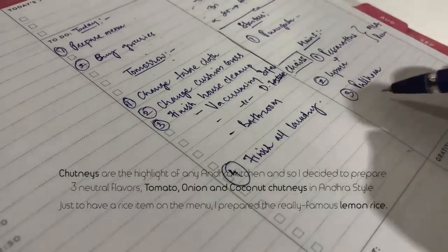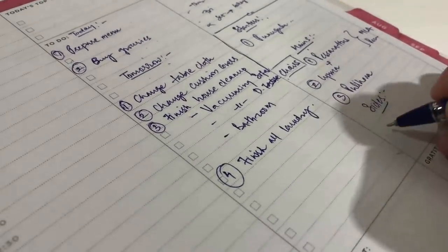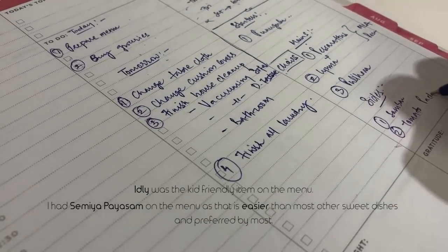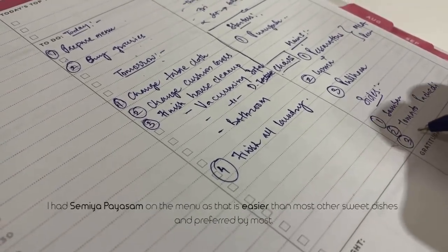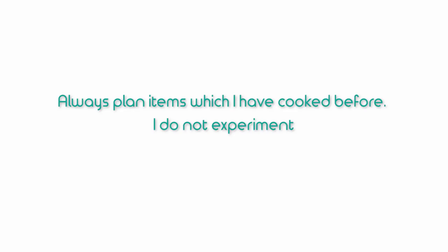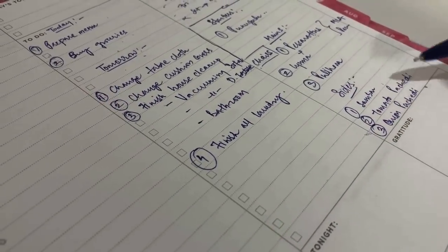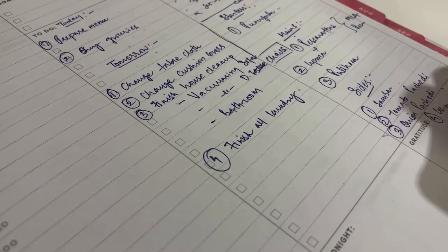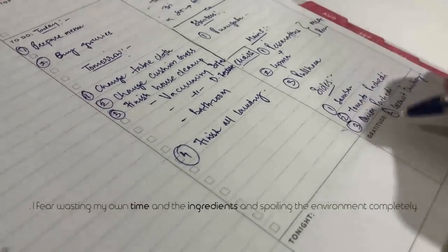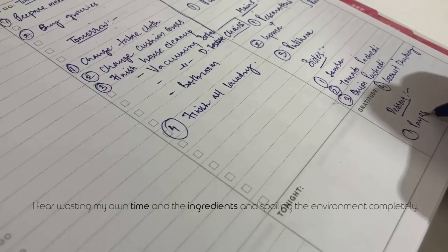Just to have a rice item on the menu, I prepared the really famous lemon rice — it was the kid-friendly item. I also had semiya payasam on the menu, which is easier than most other sweet dish preparations. To ensure quality, I always cook items that I have done before. Most of the time I avoid experimenting on guests, as I fear wasting my time, the ingredients, and spoiling the overall environment.